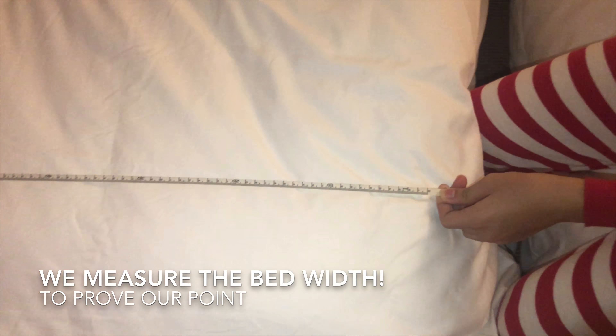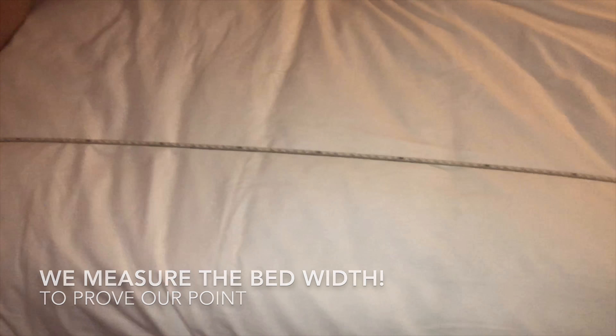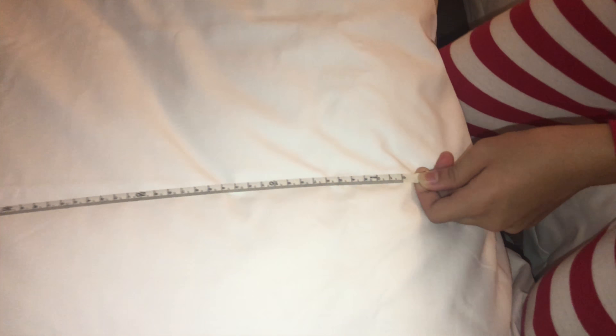Just now we were wondering how long the bed is — why the bed at Holiday Inn Hangzhou says it is a double, right?